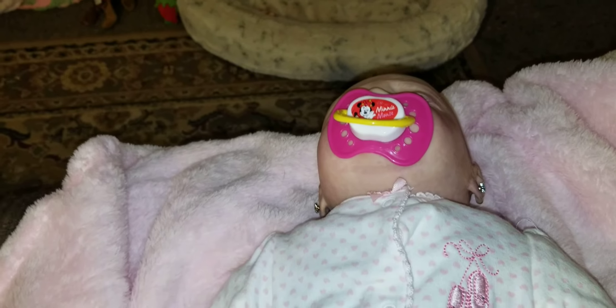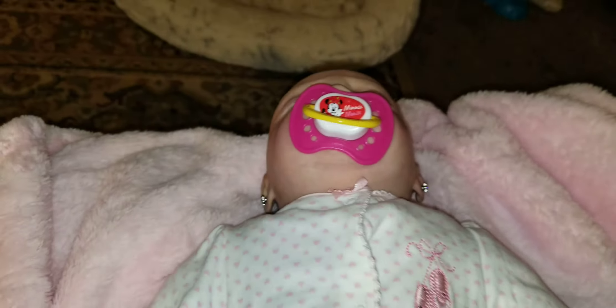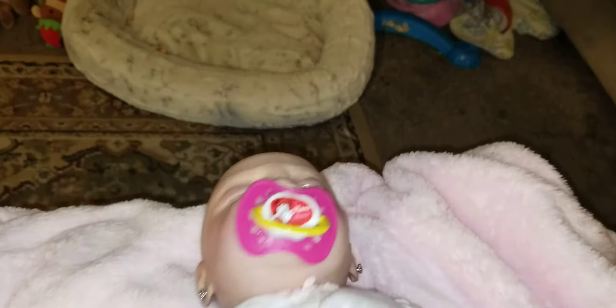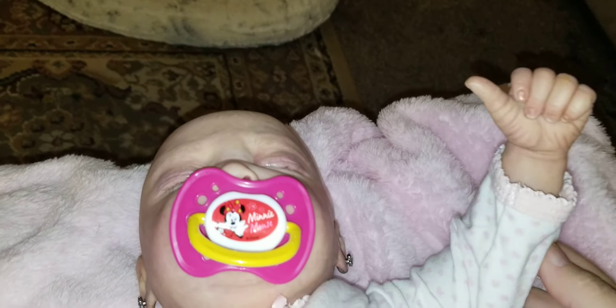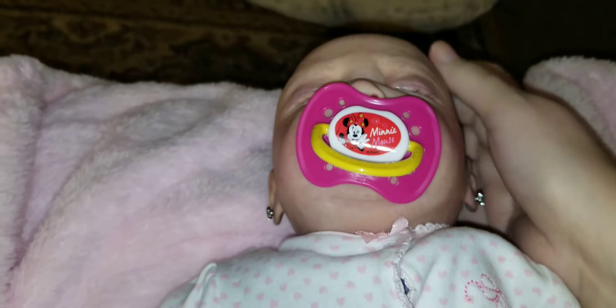Thank you so much, Sissy Connie and Nancy, for redoing her for me. I love her so much. And she moves so much easier, so much nicer. I love it. Thank you so much.